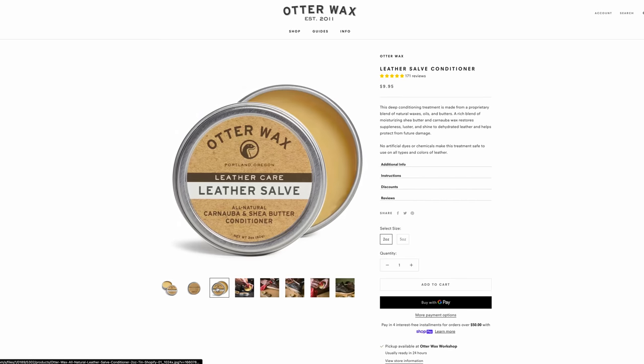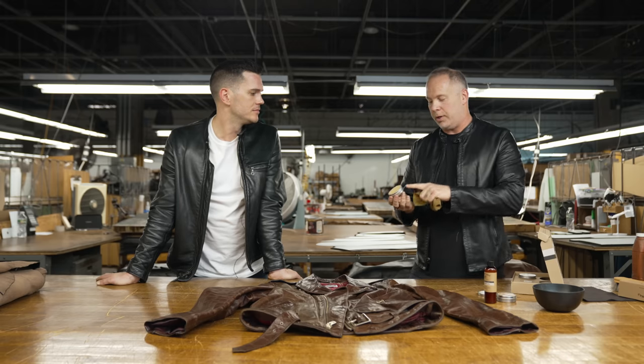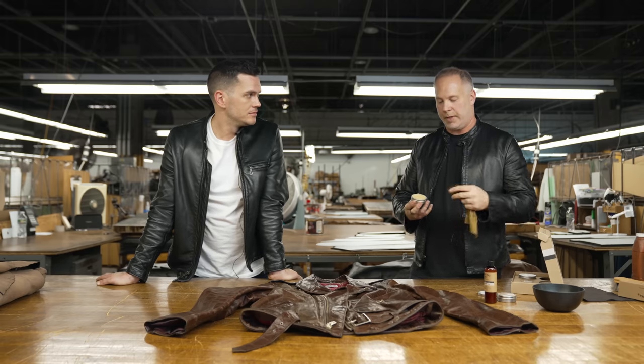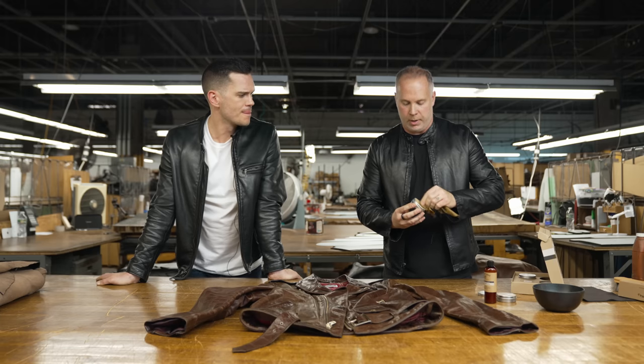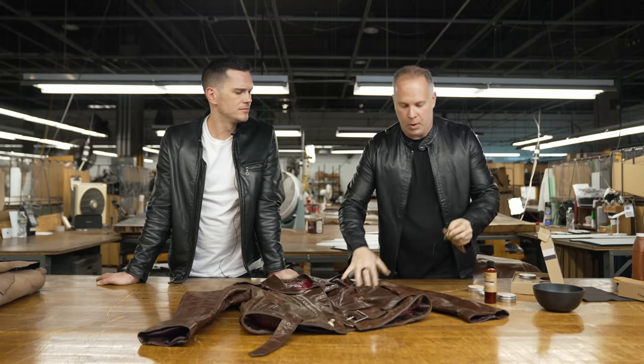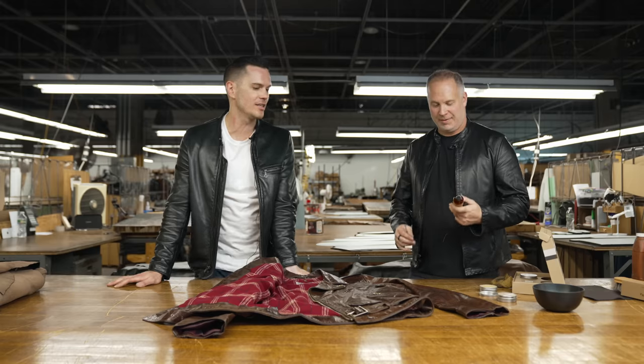There's one step I like to do — Otterwax recommends beforehand putting some carnauba wax in there first. You can buy carnauba wax at car places, or Otterwax has a leather salve that works as a pre-conditioning product. They recommend putting the wax on to restore the oils and give a little bit of water resistance. This part has to dry and then you want to see a little bit of a white residue on the surface — you blend it in until it's a little bit cloudy. So by putting this on, this wax will need to dry. It's shiny at first. Let's apply the conditioning.